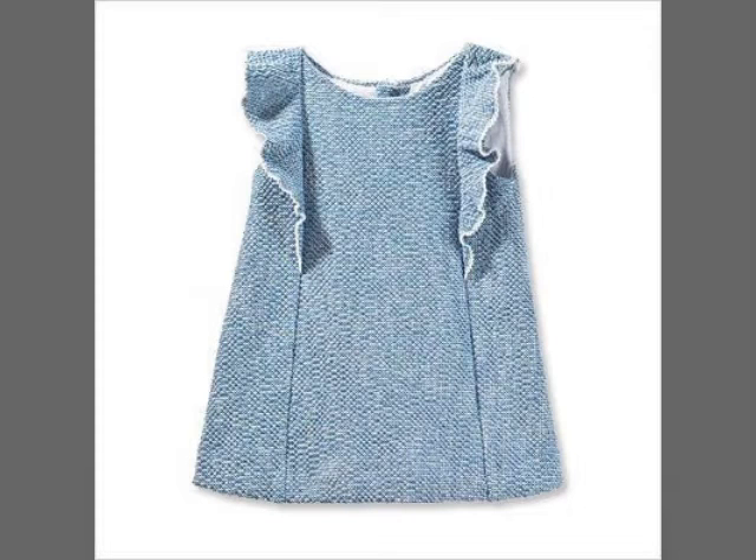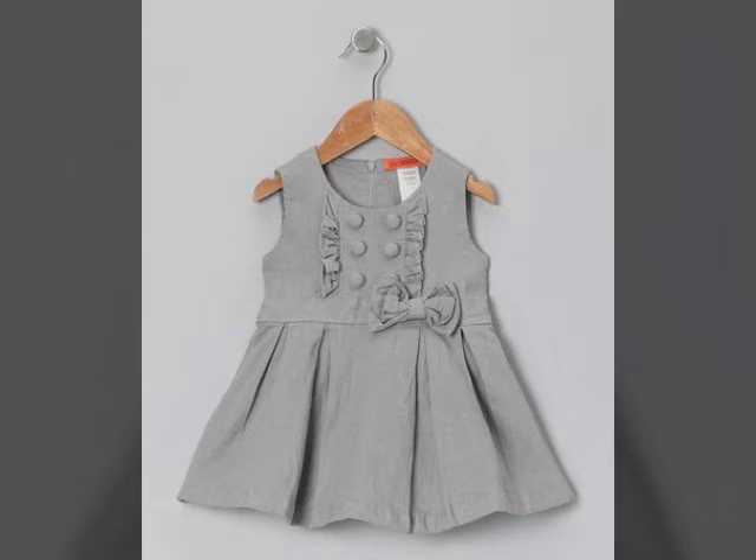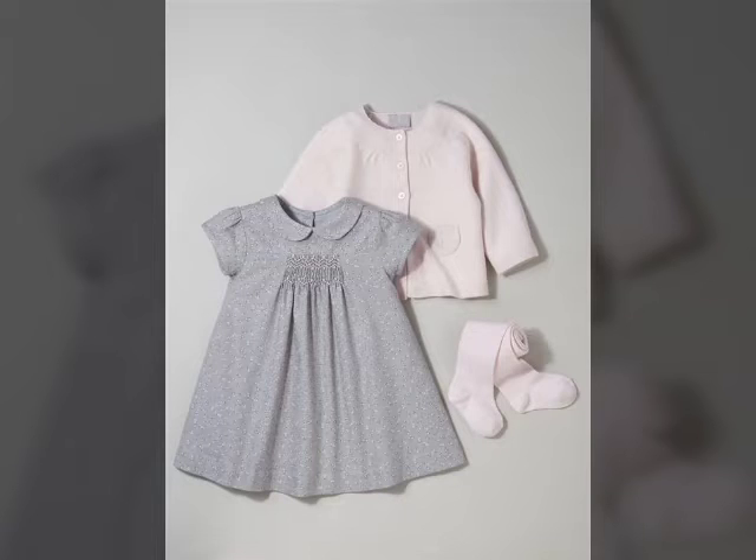Welcome back to my channel, Fashion Store viewers. Today we are doing a lot of different baby fox designs. This is the latest and stylish baby fox design.